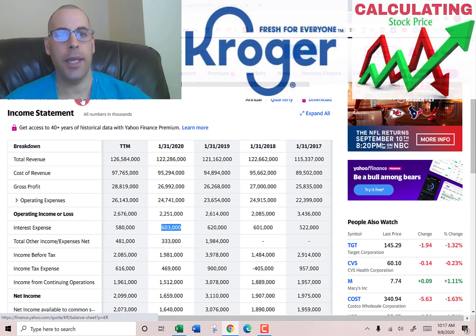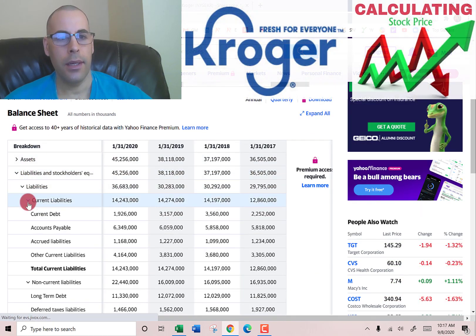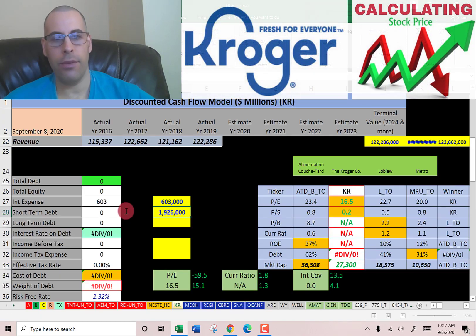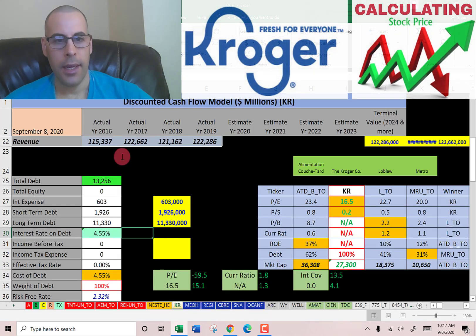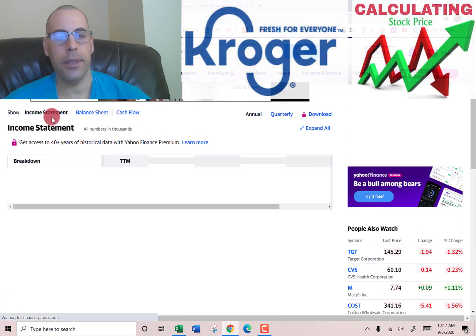Let's go to the balance sheet to see how much debt they have. In the liabilities section, there's current debt of $1.9 billion — that's debt due within 12 months — and long-term debt of $11 billion, which is debt due after 12 months. They pay four and a half percent interest on their debt. Interest payments are tax deductible, so let's get their effective tax rate.